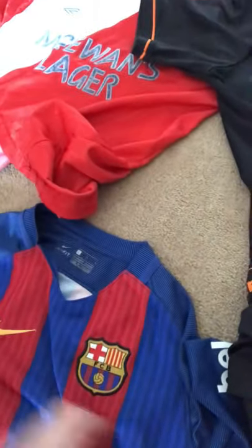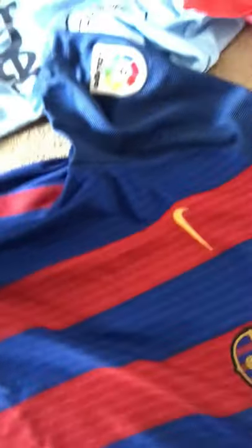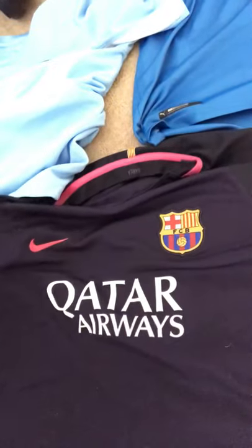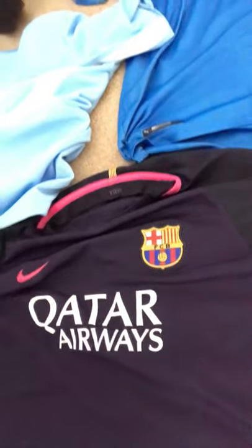Next up we have the Barcelona home kit from the 2016-17 season. I got this during that season, and it doesn't have a sponsor on it because I was only like 12 years old when I got it, so I wasn't old enough to get the sponsored version.